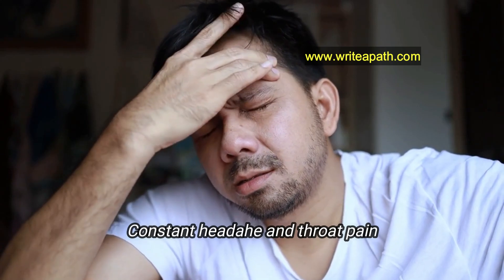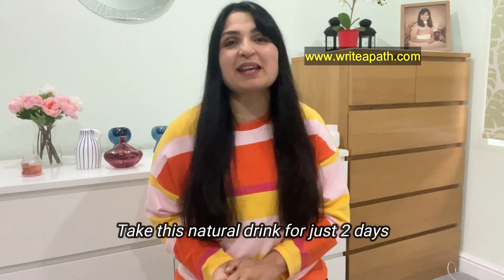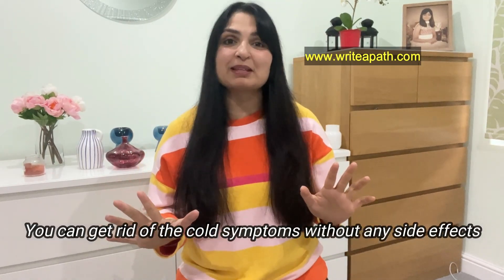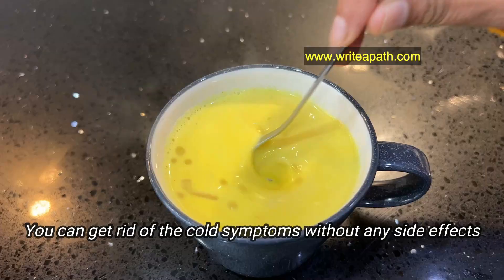When we get cold, we actually feel so miserable with constant headache and throat pain. But take this natural drink for just two days, then you'll feel yourself again. You can get rid of your cold symptoms without any side effects at all.